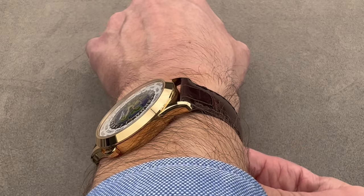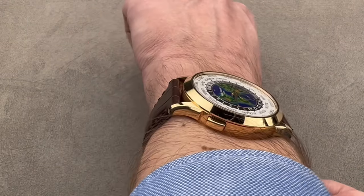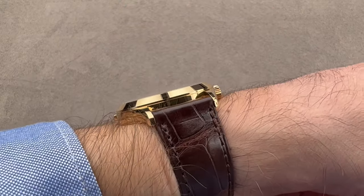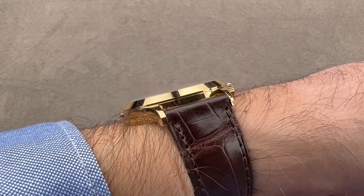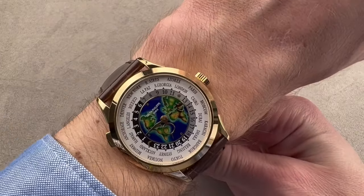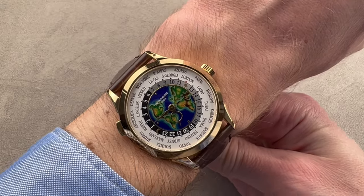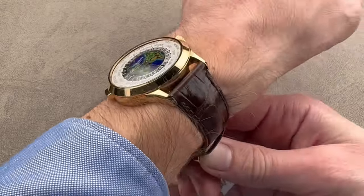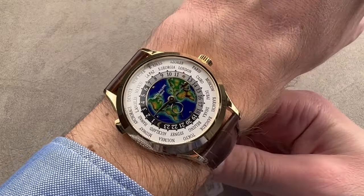The down-the-barrel view really shows you how far the lugs are from the edge of my wrist — that's the true view. This angle will show you roughly how you're going to fit relative to your cuffs and shirts, and as you can see, no problem even with a tight dress shirt. Over the top is a view a lot of people ask for, but it always makes the watch look wider than it is, especially since the watch is not buckled onto my wrist and I'm pulling it tight.